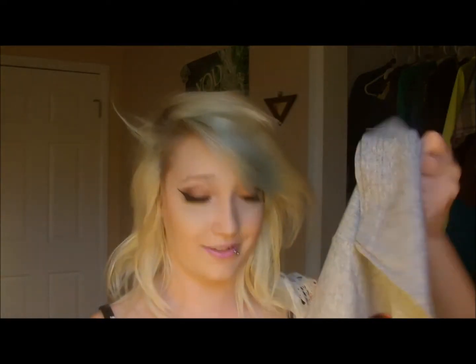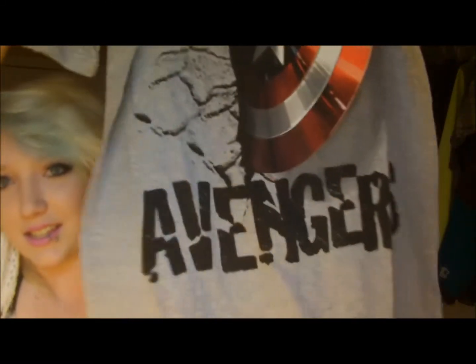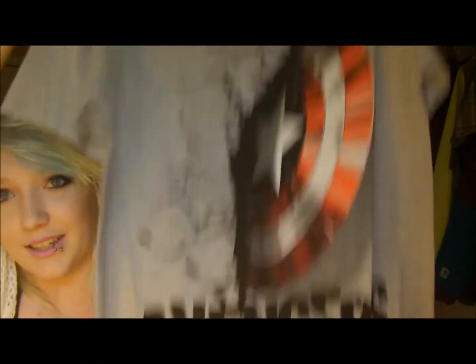Next I'm going to start with Kohl's because my dad got this for me. It's an Avengers shirt — it has Captain America and the Avengers on it. So it looks like this. Because I love Captain America so much. And then it's the Avengers. It's perfect.